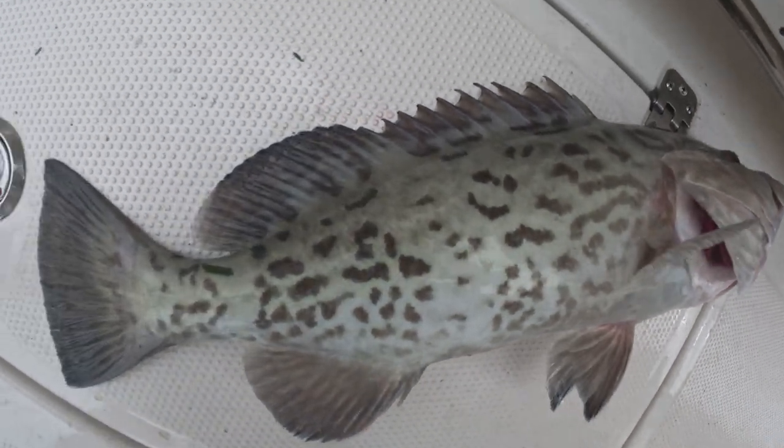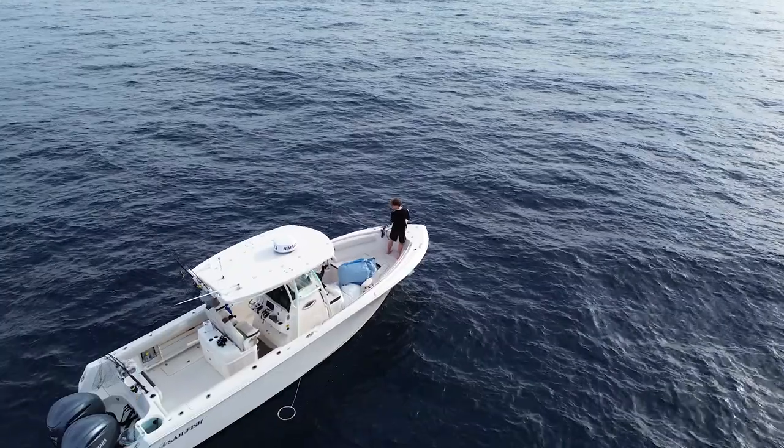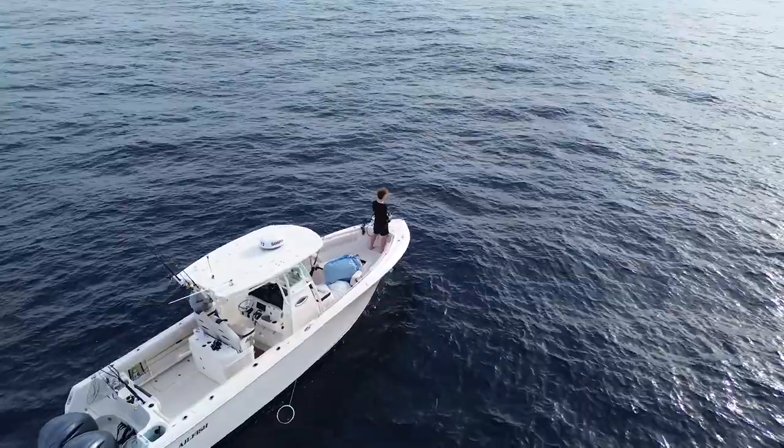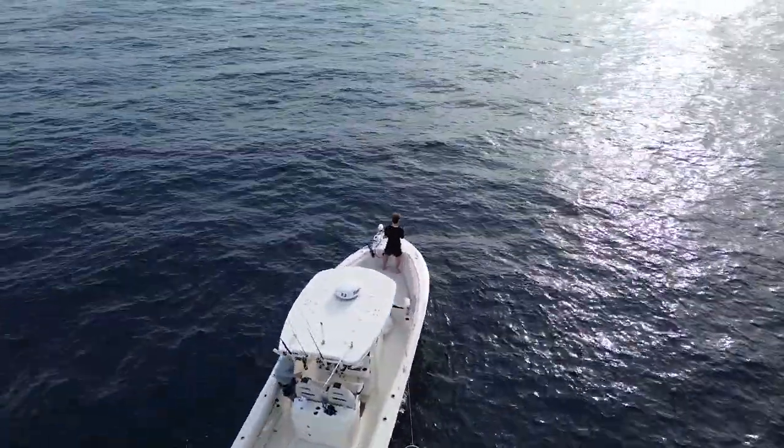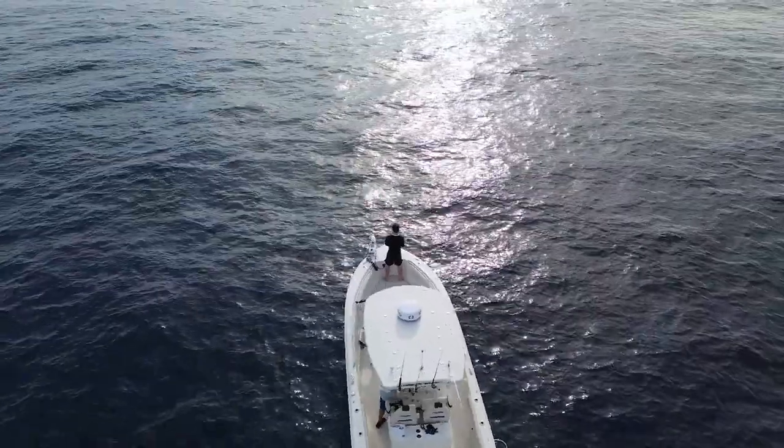Gag grouper are a really tasty fish, but unfortunately they are out of season at this moment. So after a good few snapper in the boat, we reset our lines and look for more.